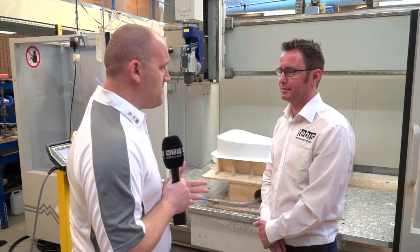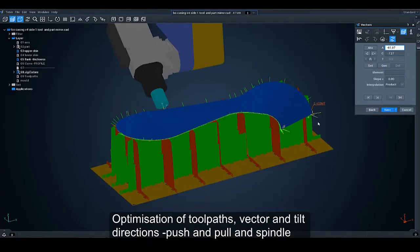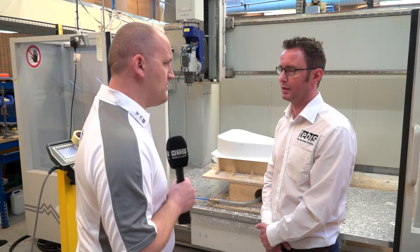Phil, I've spoken with the guys from Interform and they're over the moon with Tebis. Cycle times have been reduced and surface finish is better on the trimming cycle. I'd just like to hear from Tebis's point of view how they've come to this end result. What is it in the software that makes it so good?